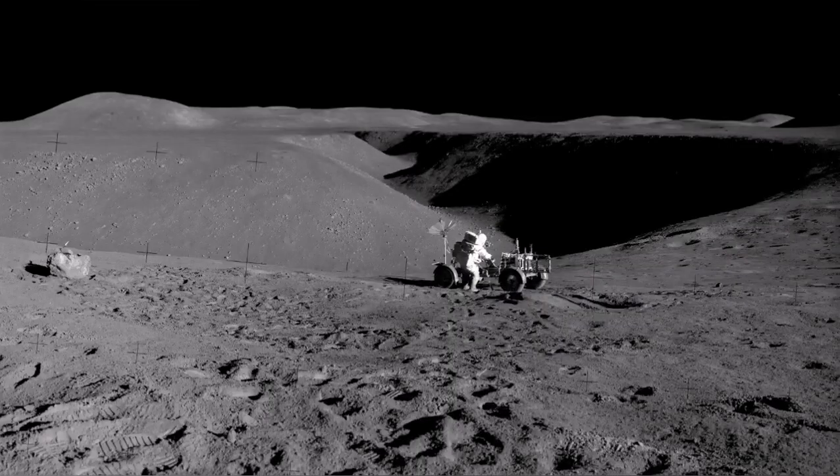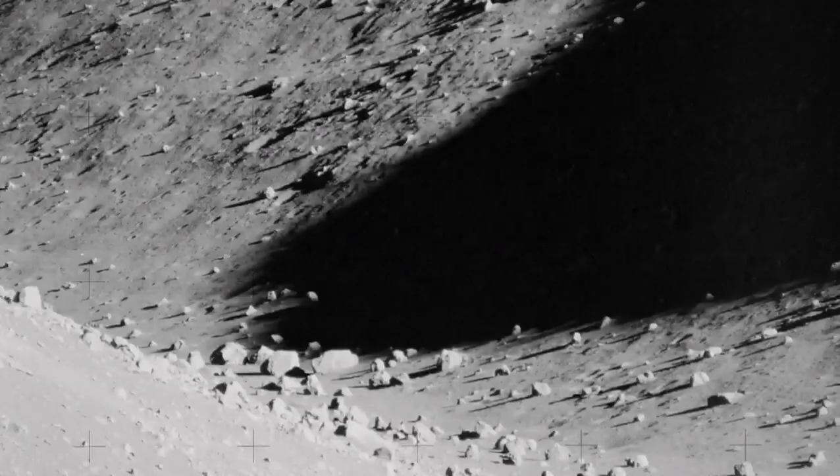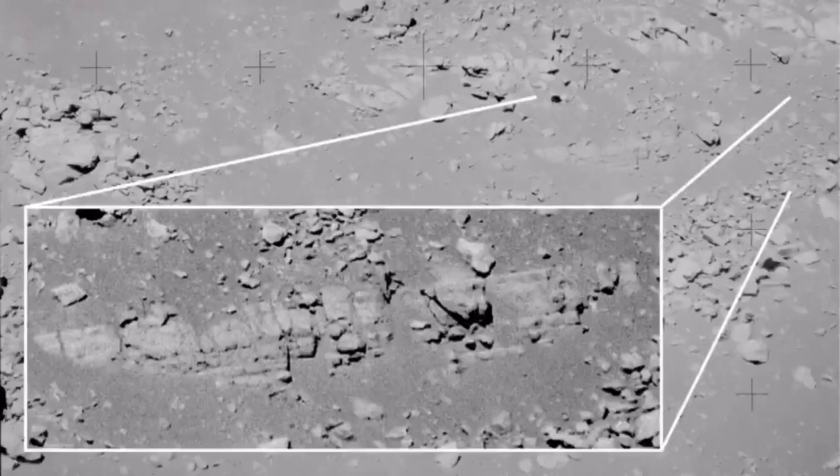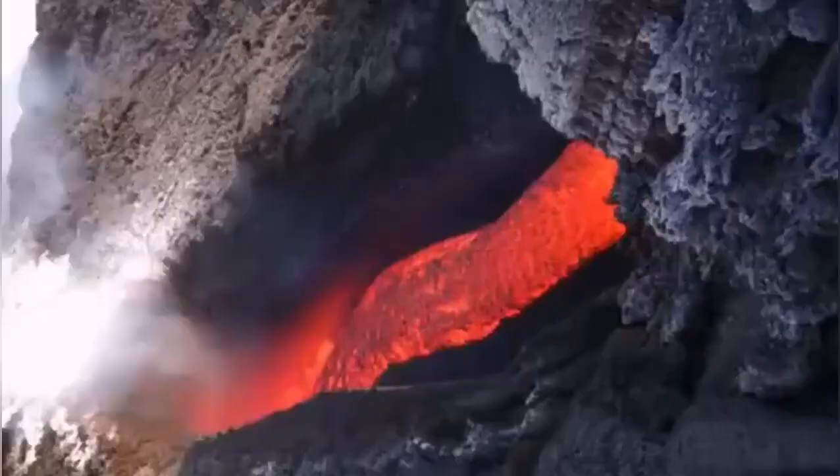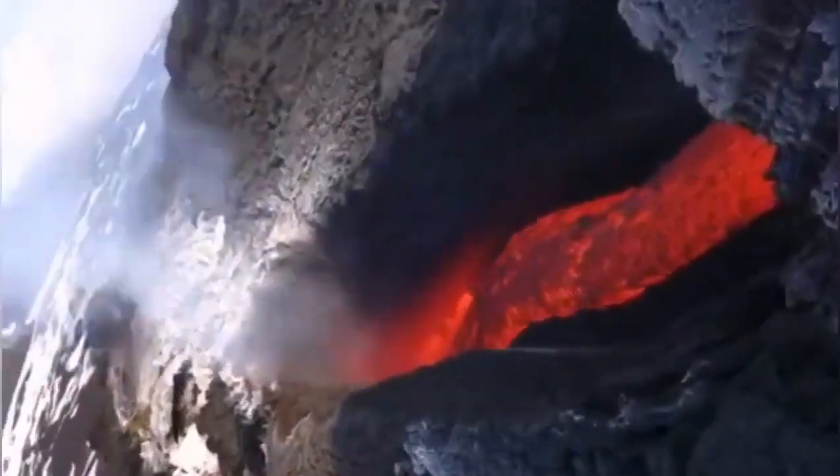It is a lava tube whose roof has collapsed. We even went beside it and got these lovely, accurate pictures showing the layering of lava on the wall of this lava tube. It is only one kilometer wide, which is quite big by Earth standards.